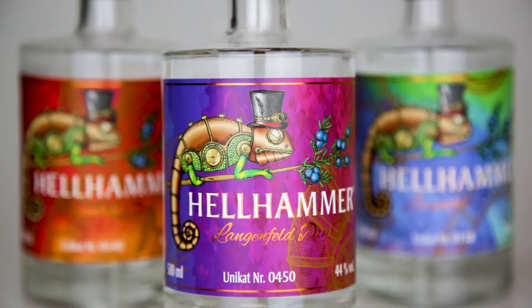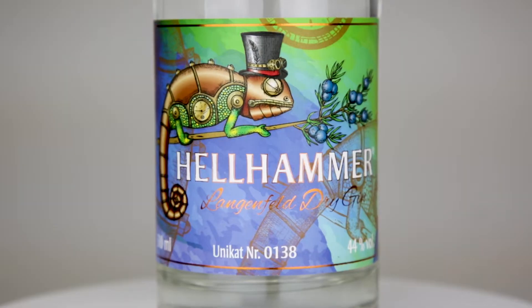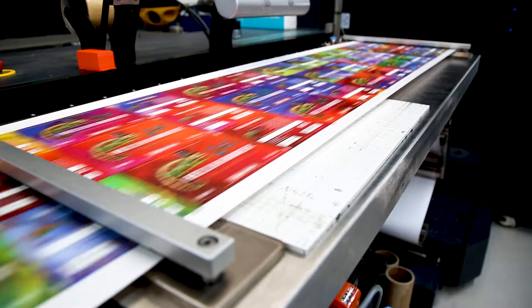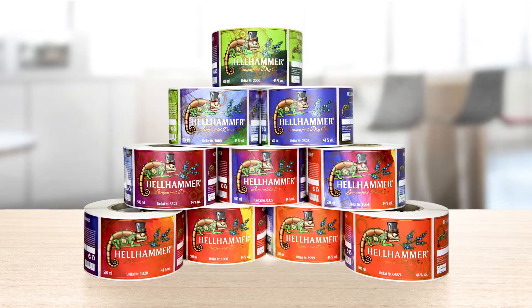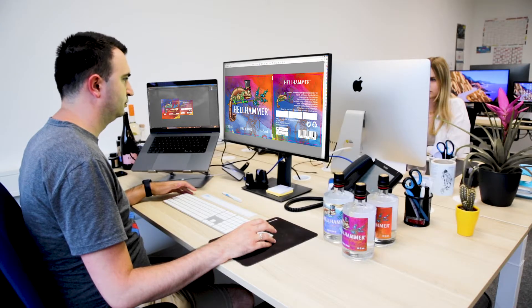Would you like to offer your customers a unique and individual product, or do you need to design a limited edition for your product? Mosaic is a customization system by HP that allows you to produce an almost infinite number of labels, each with its own unique graphics. But how exactly does HP Mosaic work?